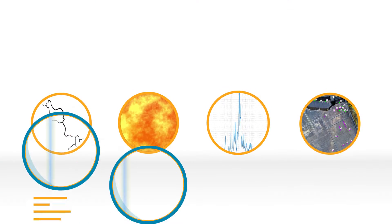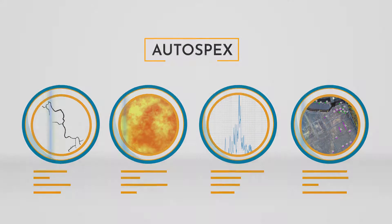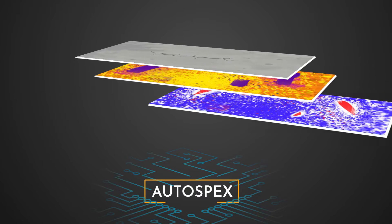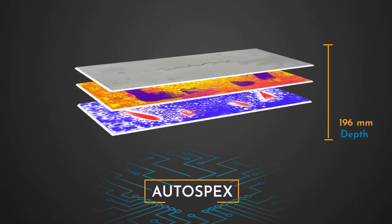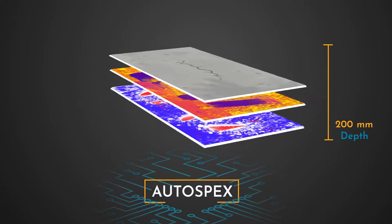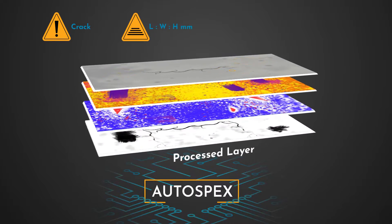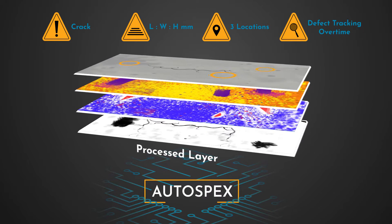The collected data is processed and analyzed through AutoSpecs, our proprietary damage assessment software platform. This platform is powered by artificial intelligence and compiles the multiple layers of data to detect and quantify any type of surface and subsurface-level damage using its deep learning model. The model labels the defects, quantifies the defects, identifies the location, and creates a registration for tracking over time.